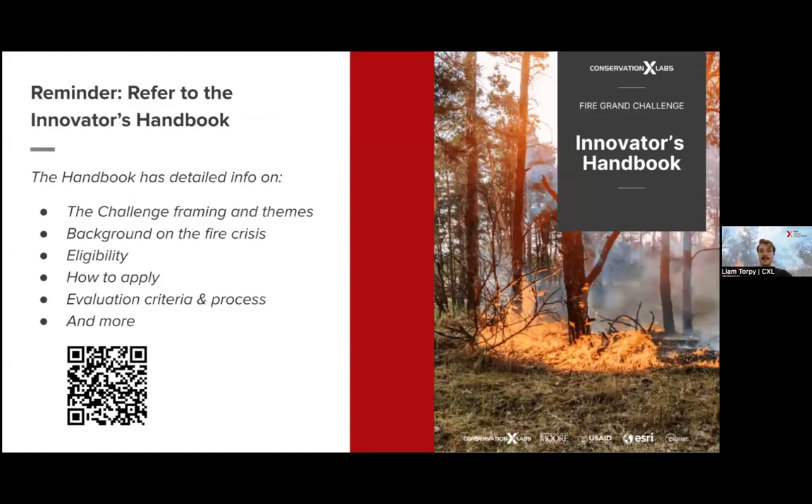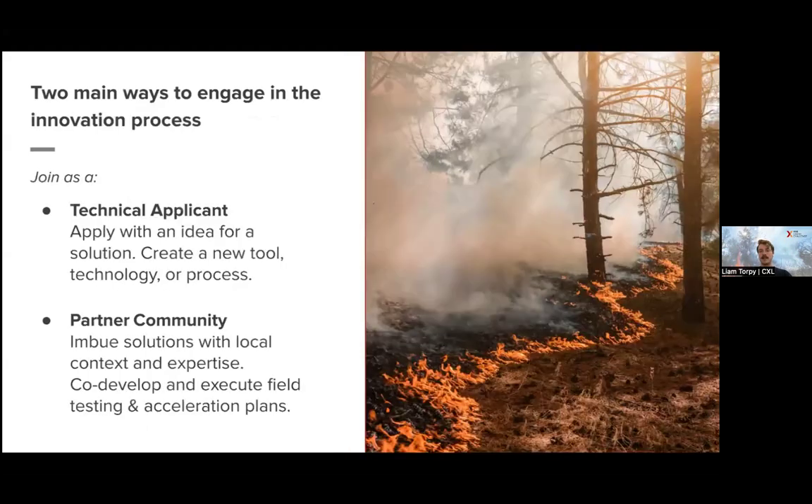If you haven't downloaded the Innovator's Handbook and you're already working on an application, please go back and download it, please look at those criteria. It's going to make the application a lot clearer because you'll have a better sense of what we're looking for. And if you're already here in this webinar listening, then you're already doing a really great job seeking out what kind of information we're looking for.